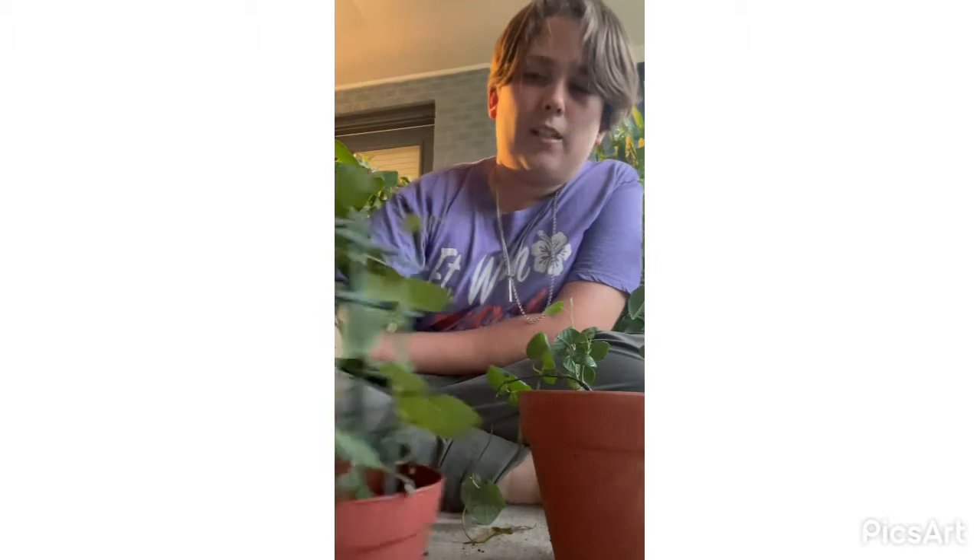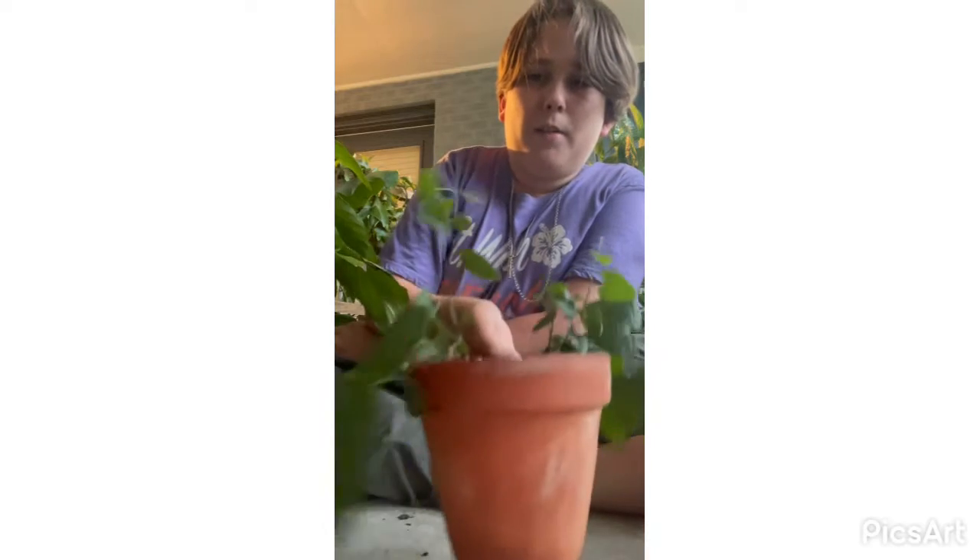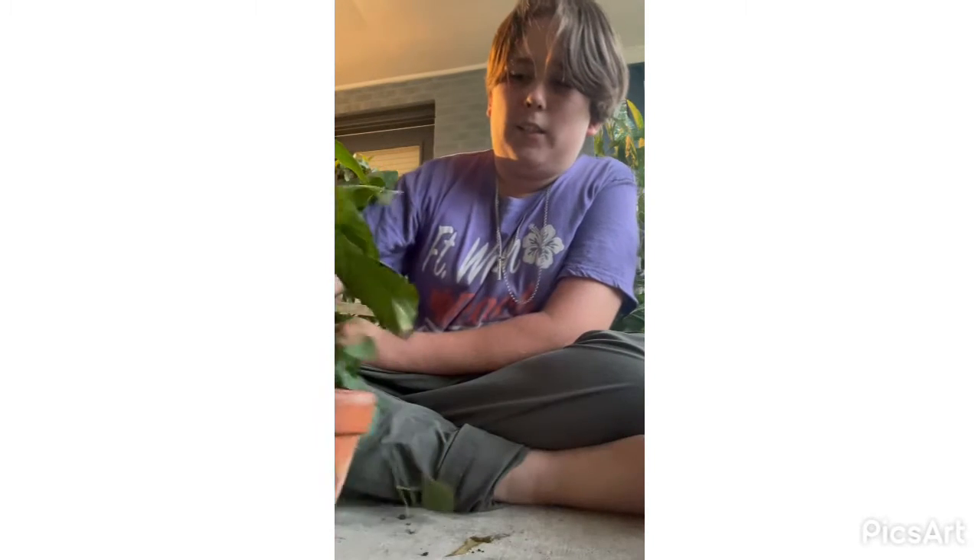This is Woolly Dutchman's pipe. It gets an exotic flower — not a huge one but a miniature one that looks like a little pipe. It's really pretty. I got two of them — well, technically three; I put two in a pot. Really pretty pipevine, love the plant.